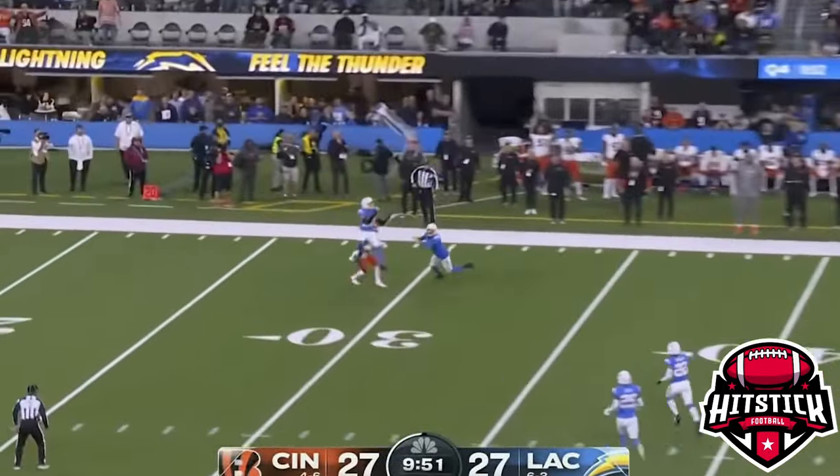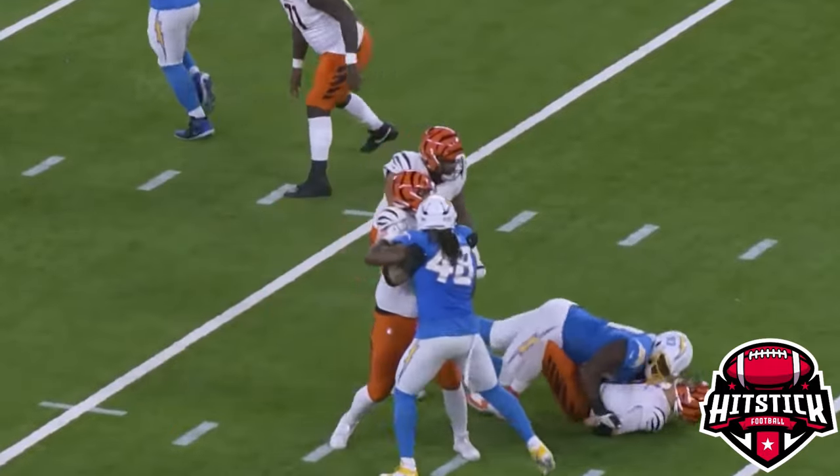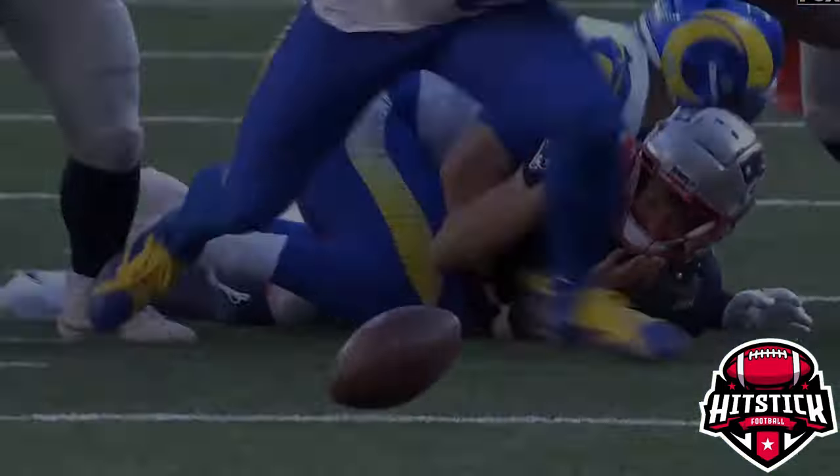Burrow — shot downfield, hangs in the air — and it's intercepted by Alohi Gilman! There are two flat — five-man pressure! Oh! May got hit hard. He got drilled by Brayden Finn.